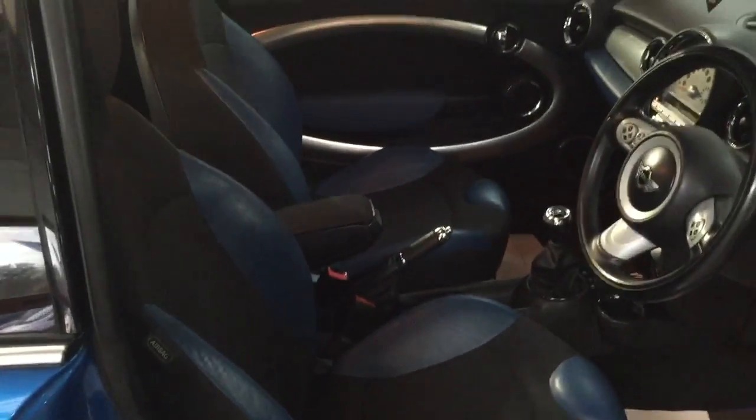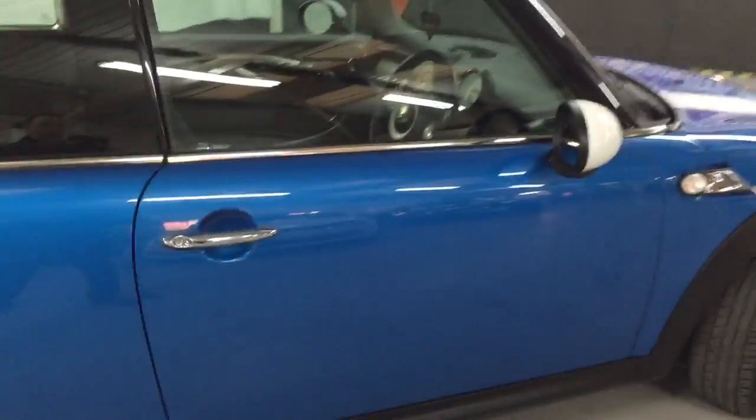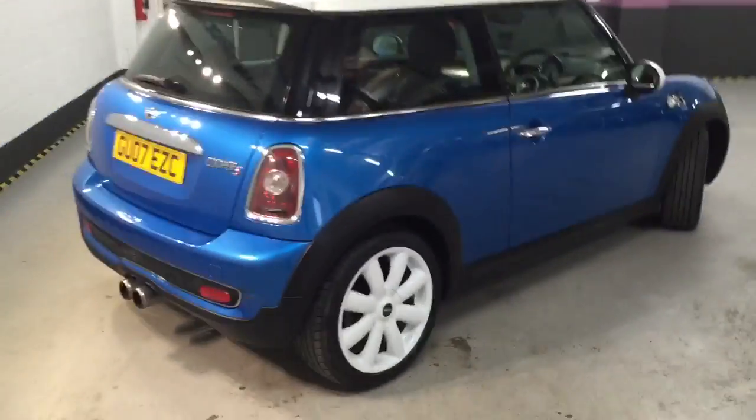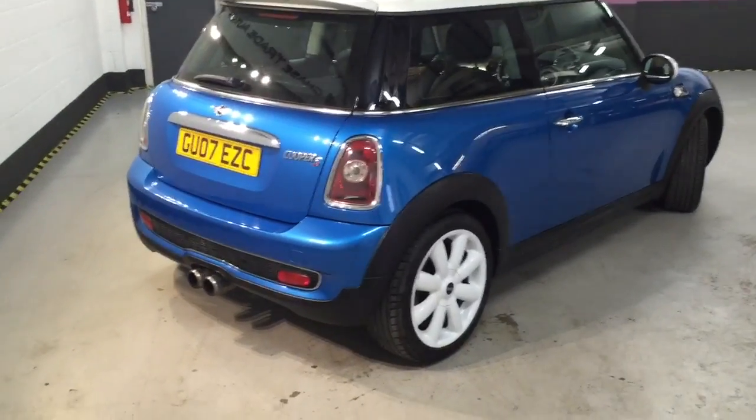It's also got mood lighting, air conditioning, a multi-function steering wheel — it's a beautiful car. Look how nice it is; it just flows all the way through. Really, really nice. It stands out a mile. If you like a loud car, this is the one — twin exhaust too.